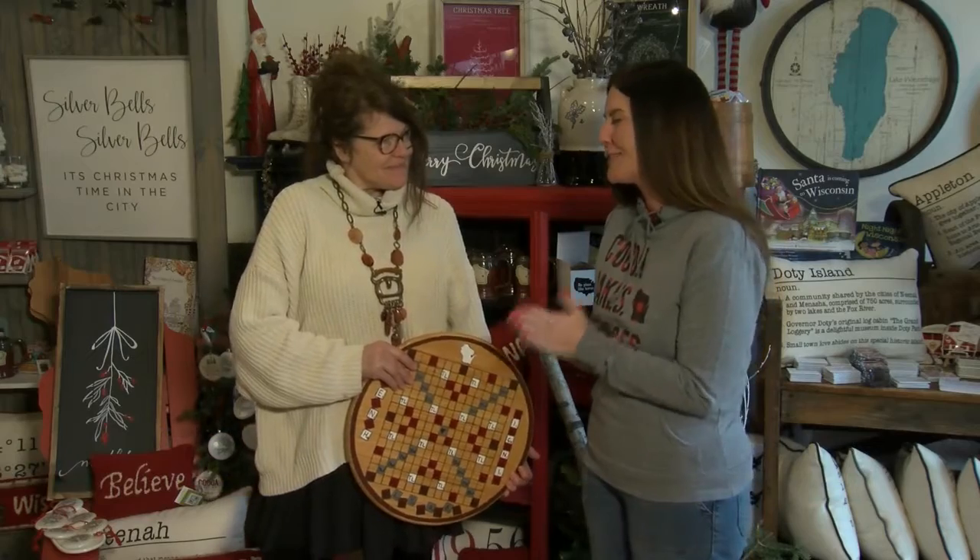Good morning, Tina. Good morning, Dina. Now, holiday shopping — Red Door Mercantile is a must-stop shop. Thank you. Show us what you have here.